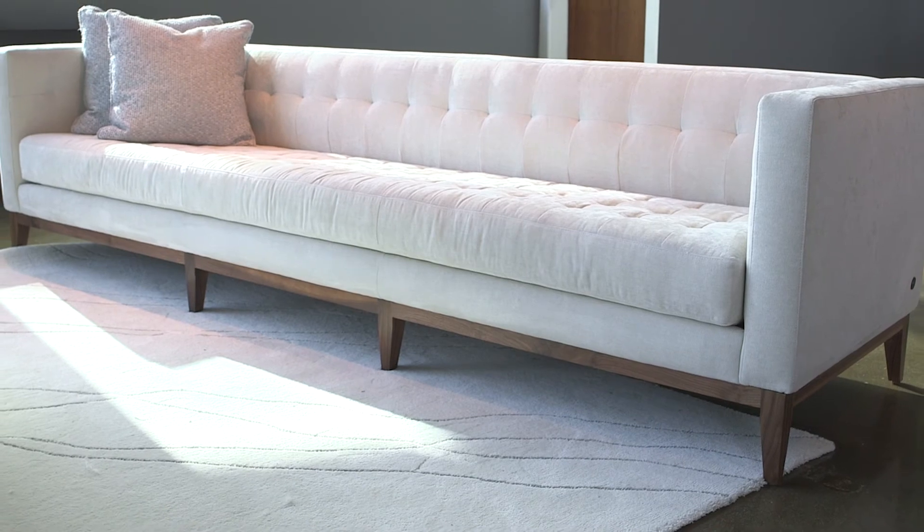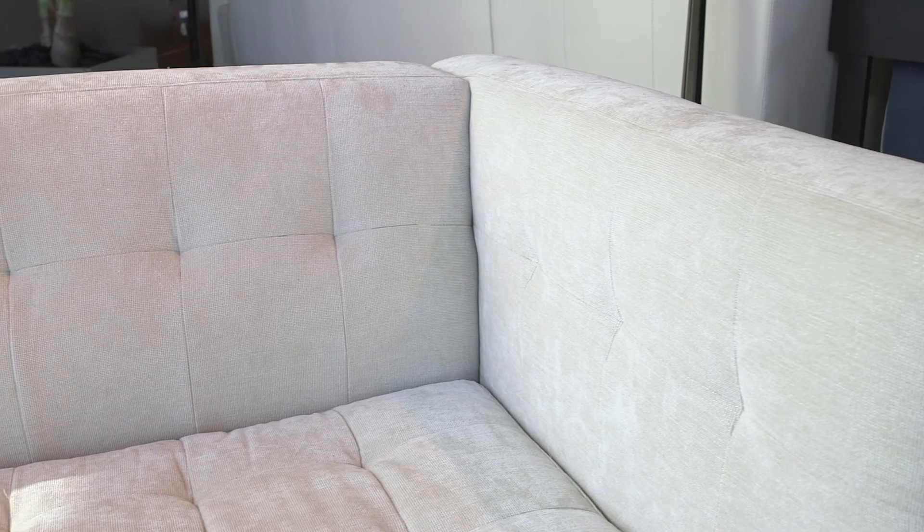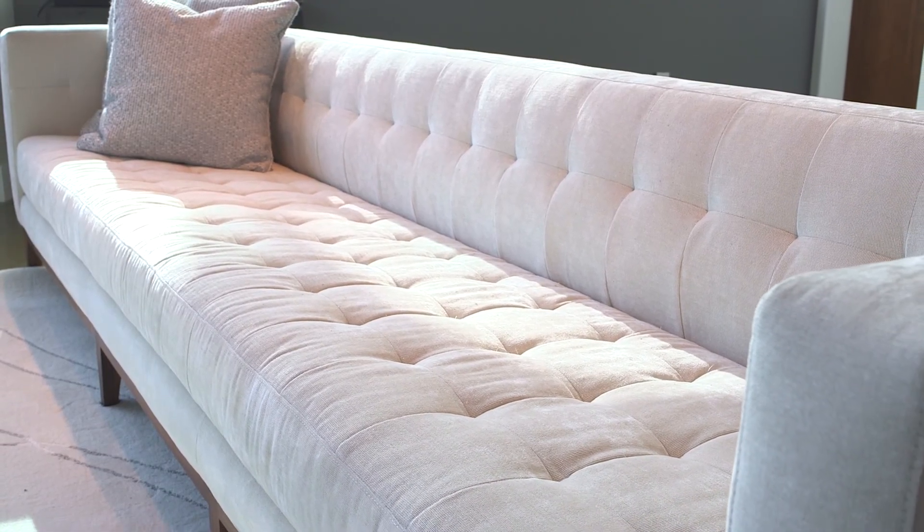What I really love about the Lexi is just the glamorous tufting. You have tufting all along a bench seat cushion, it carries over into the arms and the back, and it's set atop a beautiful, natural walnut base.